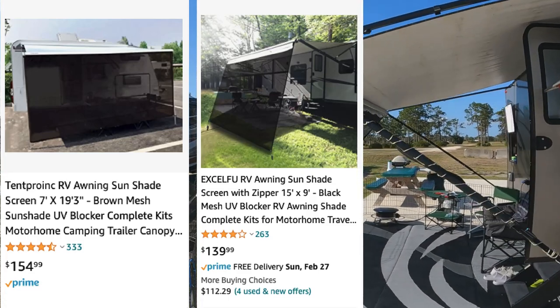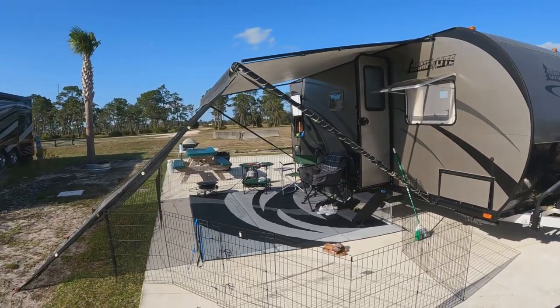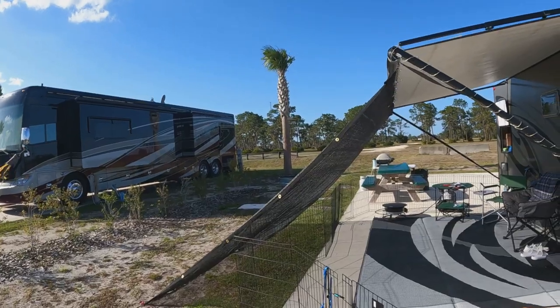I'm going to apologize for the wind — it is extremely windy here, gusts of 25 miles an hour. We're camping here in Lake Wales, Florida as I film this. But let me show you how to save at least $100.